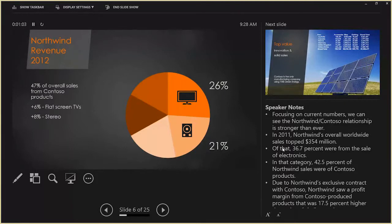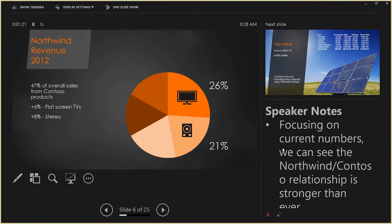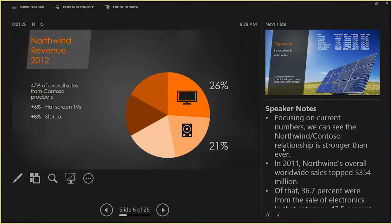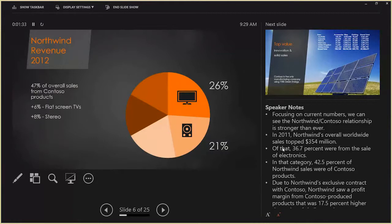I also have speaker notes here. You can put notes in your PowerPoint and have them in front of you to read. You can actually change the font size — make it smaller so it all fits, or make it so big you can read it without glasses. Speaker notes are great for getting words off the slides so you have them in front of you, but you don't necessarily have to have them on the slide.